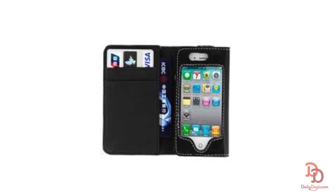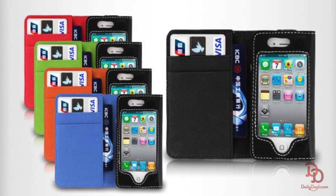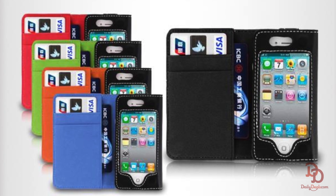The case fits all iPhone models and would be a great gift for dads or grads. You can also choose from a variety of colors including blue, green, orange, red, and black.